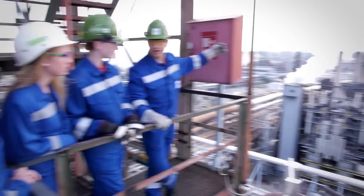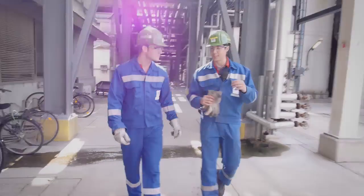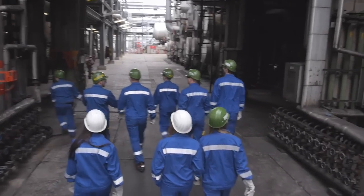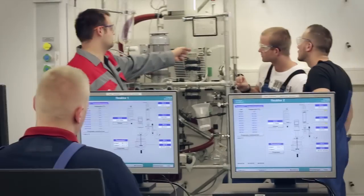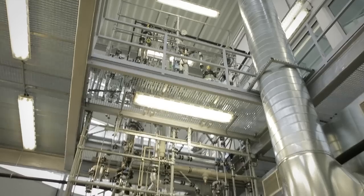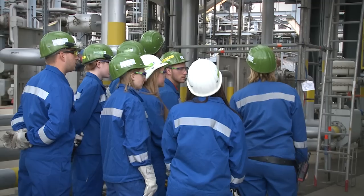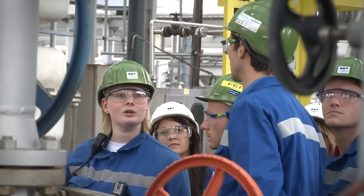The apprenticeship as a chemical process technician in the refinery lasts three and a half years and is carried out in the form of a three-track system. The training takes place at both TÜV Austria OMV Academy Weinviertel and the Vocational School, as well as the OMV refinery Schwechat itself.